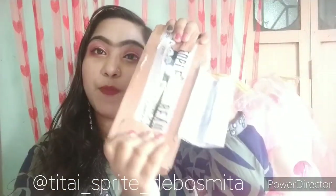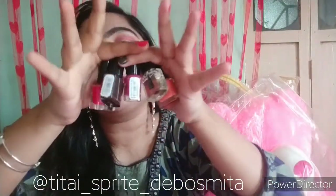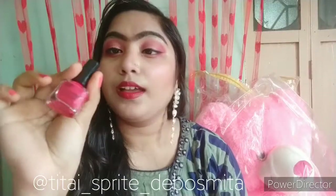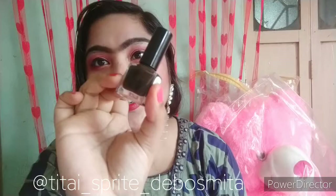First of all, I received these products in a cardboard packaging box. I purchased nail polishes from this site — these are my current favorite nail polishes. You can see this is shade 213, which is a pinkish shade, and then shade 192, which is a blackish-brown shade.